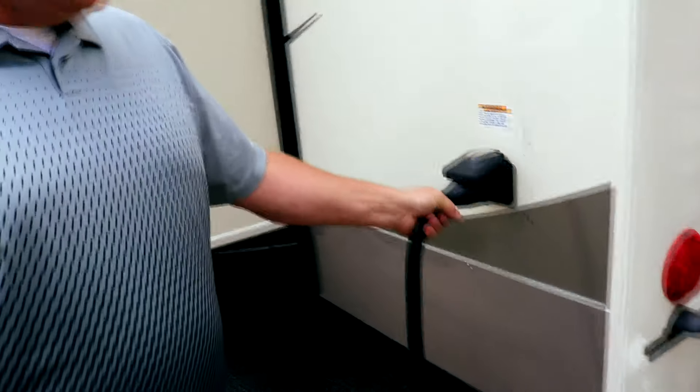All Columbus units have 50 amp service, so you have the 50 amp cord. The nice thing is you can run both ACs if you're hooked up to 50 amp and can run a lot of features inside the coach.